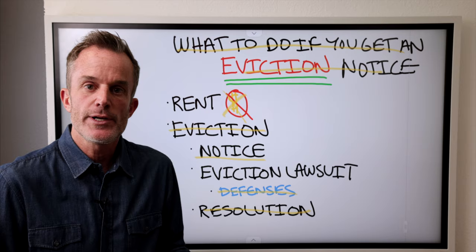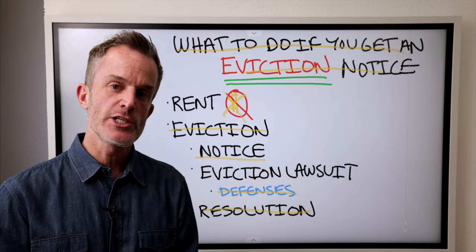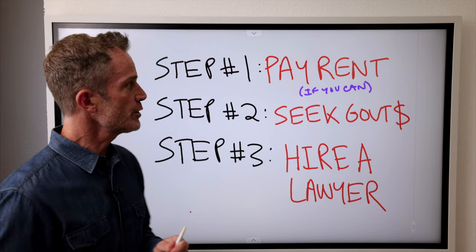Resolution of the eviction action could take place before a judge or a jury. There could be a judgment against you, or maybe you win the case. But before the judgment comes out, you could also enter into a settlement with the landlord. Now that you understand the eviction process, we need to move on to what you do if you actually get an eviction notice — and I have three steps here.